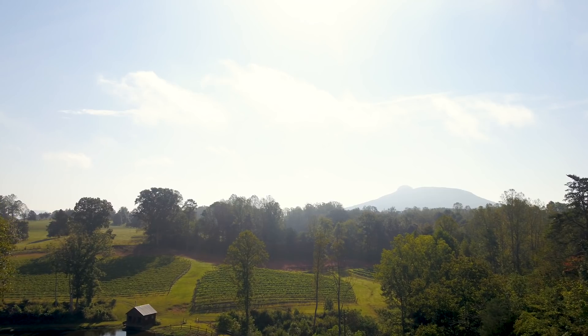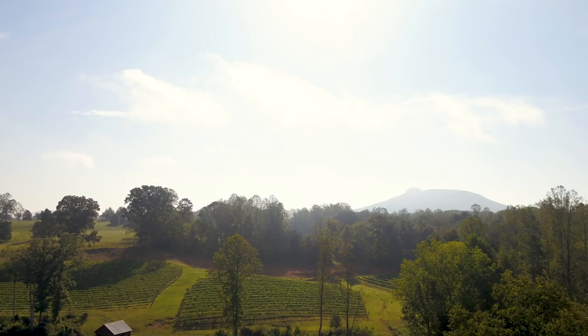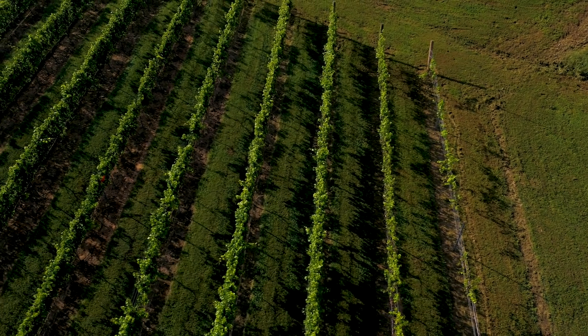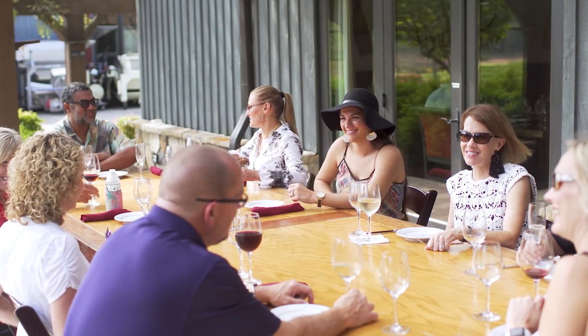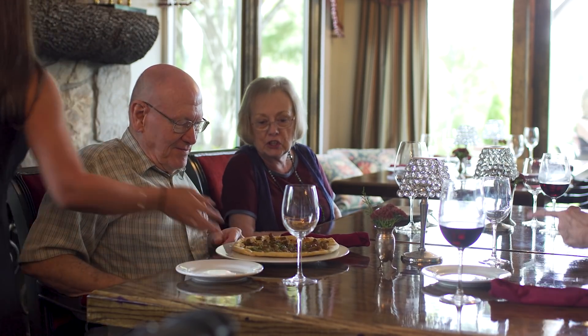Our winery is defined by rustic elegance. With the beautiful backdrop, the bucolic setting, and Palette Mountain in the backdrop, and the vineyards nestled in between all the guest seating, the fireplace, the stone, the chandelier-clad tasting room, the stone-top tasting bar — it's a good combination of rustic but elegant without being pretentious.